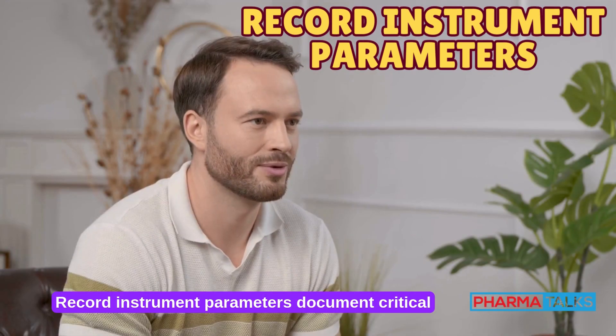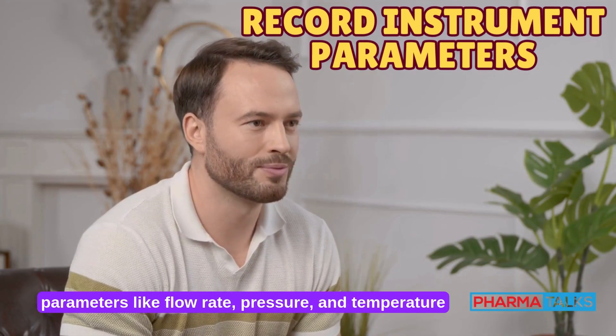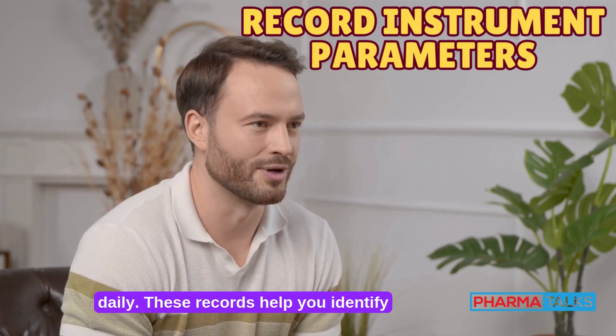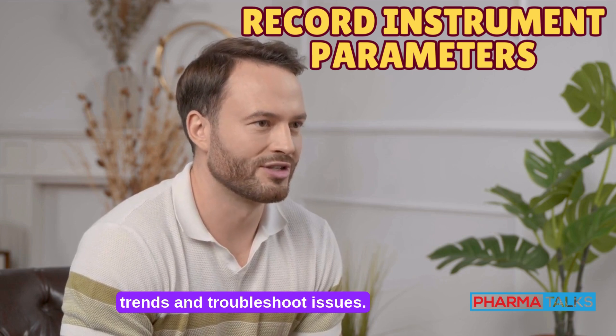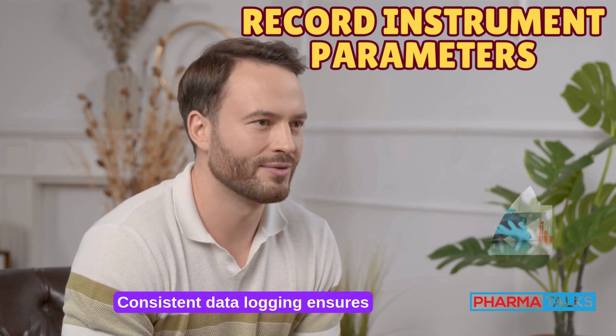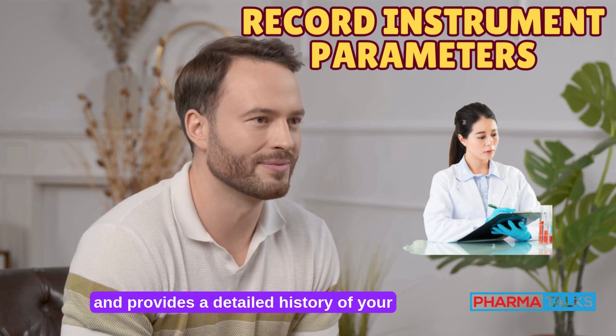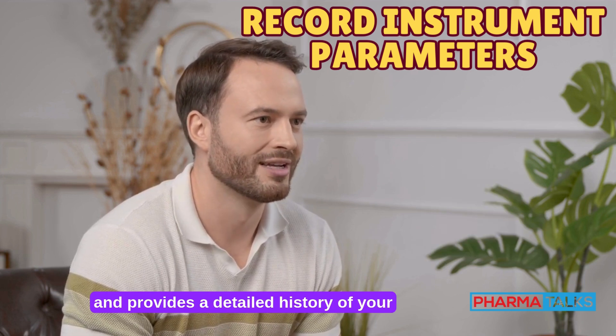Record instrument parameters. Document critical parameters like flow rate, pressure, and temperature daily. These records help you identify trends and troubleshoot issues. Consistent data logging ensures reproducibility, simplifies audits, and provides a detailed history of your HPLC system's performance over time.